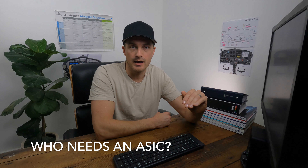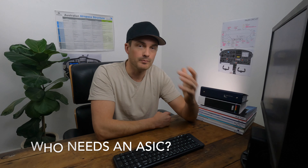So who needs an ASIC card? If your occupation, your business, or your flight school requires you to have unmonitored access to a secure part of an airport, then you will be required to apply for an ASIC.